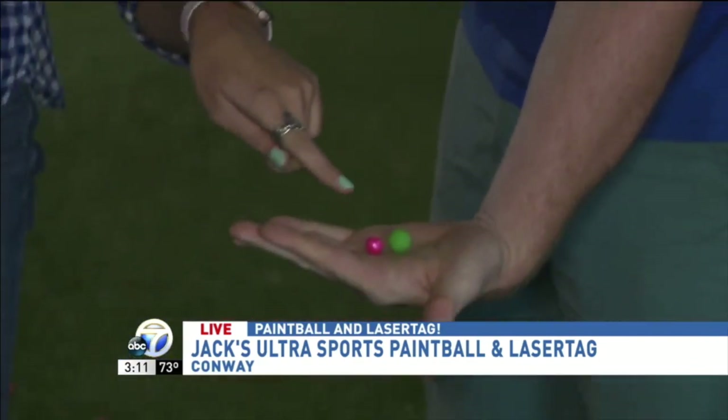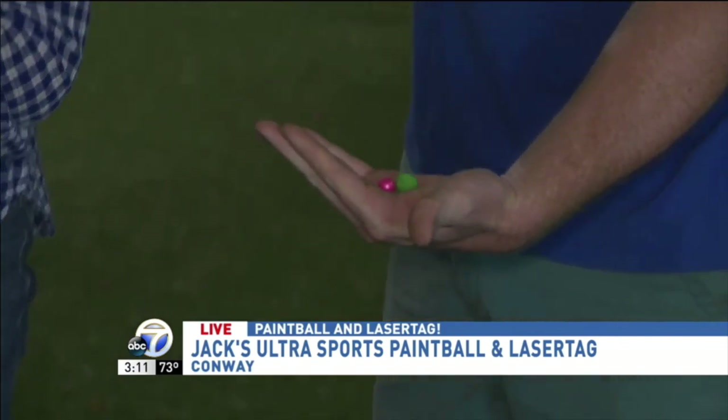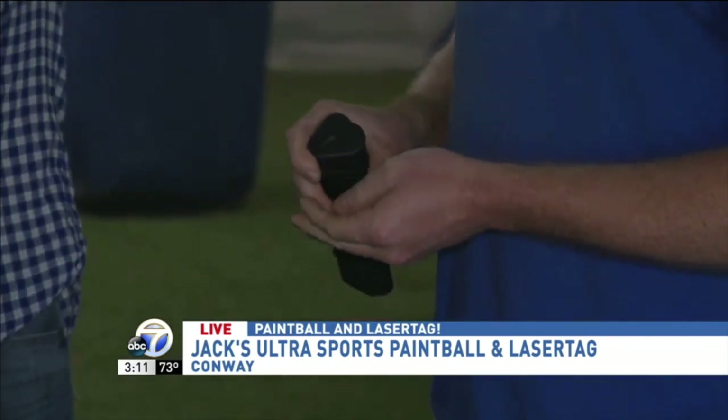So the ball is smaller — significantly smaller. They shoot a little slower, and so it makes for more fun. You just don't get whacked as hard with these as you do with the regular paintball.